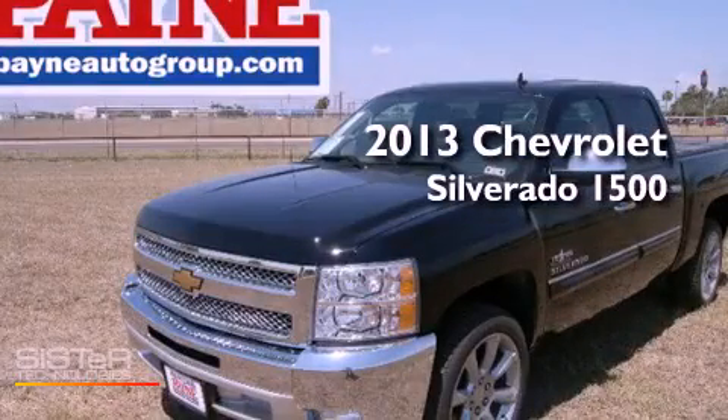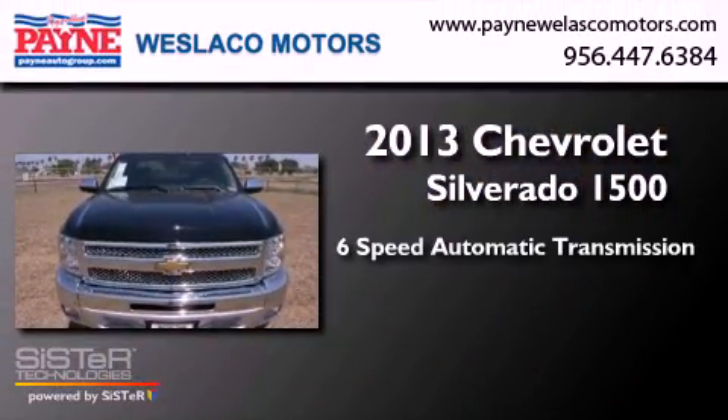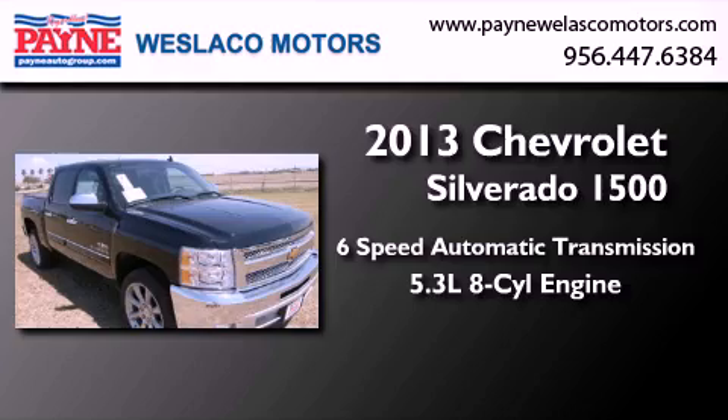This is a brand new 2013 Chevrolet Silverado 1500. This truck has a 6-speed automatic transmission and a 5.3-liter V8.